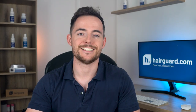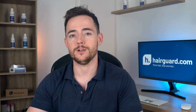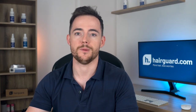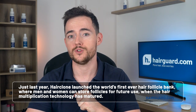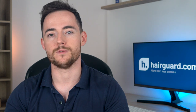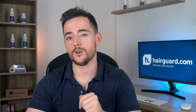One of the early more promising companies, Intercytex, wound down operations some years back. That company's former CEO now heads a new company called HairClone. In 2018, HairClone launched a crowdfunding campaign whereby members of the public can invest in exchange for equity and membership perks. Just last year, HairClone launched the world's first ever hair follicle bank, where men and women can store follicles for future use when the hair multiplication technology has matured. The rationale is that the quality of hair declines with age, so younger versions of your hair will give better results in the future. HairClone have offered no date for when their first patient will be able to use their stored hair cells.